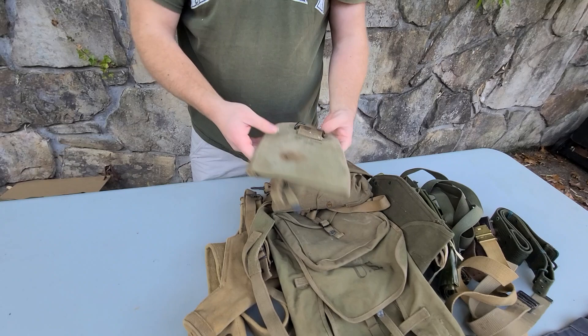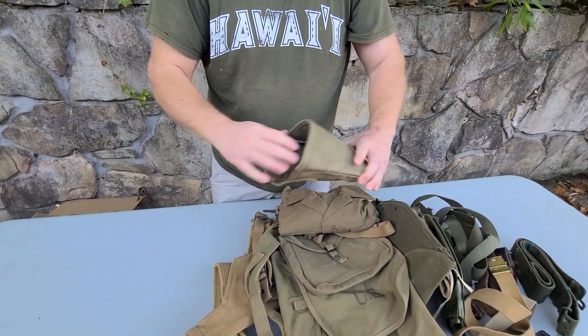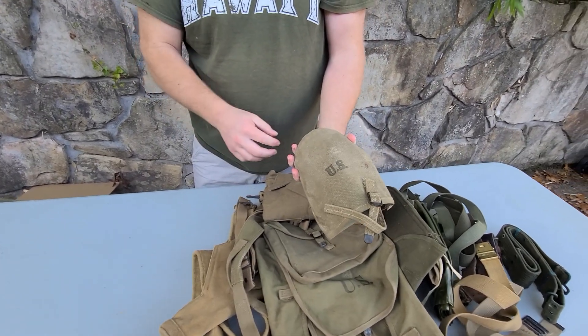We've got the shovel cover. I always like to find these — I like those T-handle shovels more than the folding ones that they came out with late in the war.